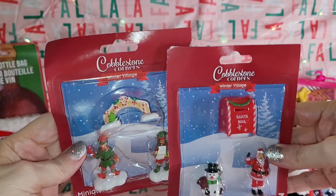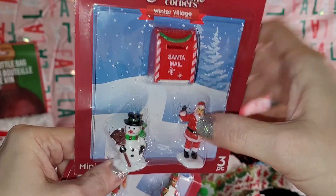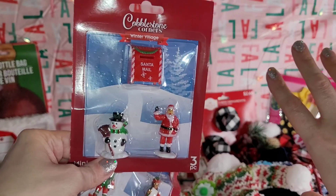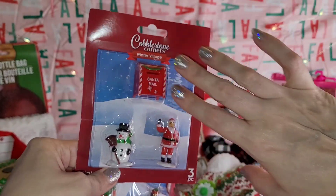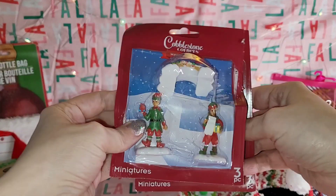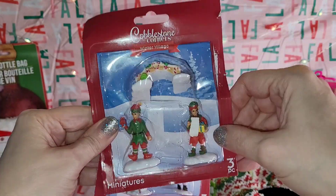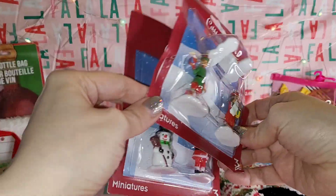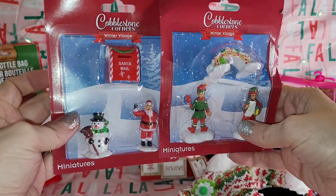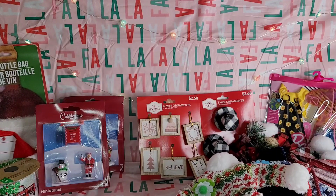I also grabbed these two cute little Cobblestone Corner winter village pieces. The Santa and Santa's mail and the snowman — I thought these would be really cute for a dolly diorama, like if you had a little house set up for a mantle or coffee table decoration. And this one with the little elves and the little bridge, all decorated in Christmas style — I just couldn't resist. They only had two and both were a bit beat up, but they'd make great miniatures for the dollies at Christmas time.